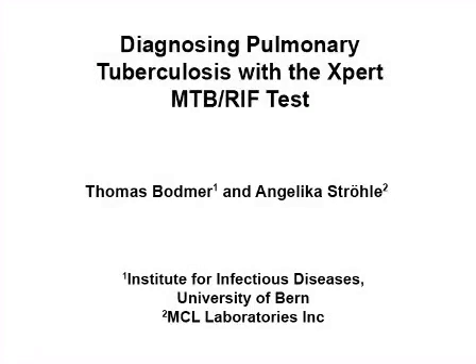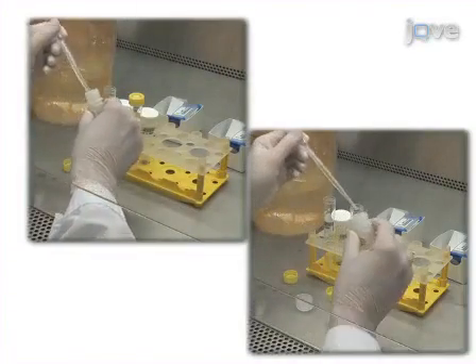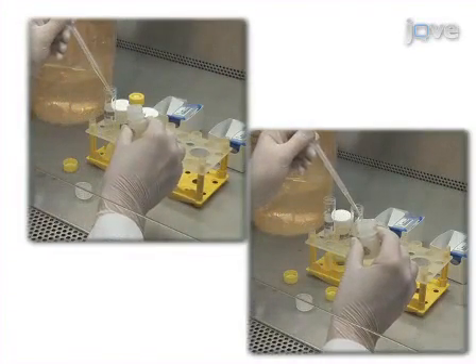The overall goal of this procedure is to simultaneously detect, within two hours, Mycobacterium tuberculosis and rifampicin resistance in expectorated sputum or concentrated sputum sediments. Begin with a simple, highly effective sample decontamination protocol.